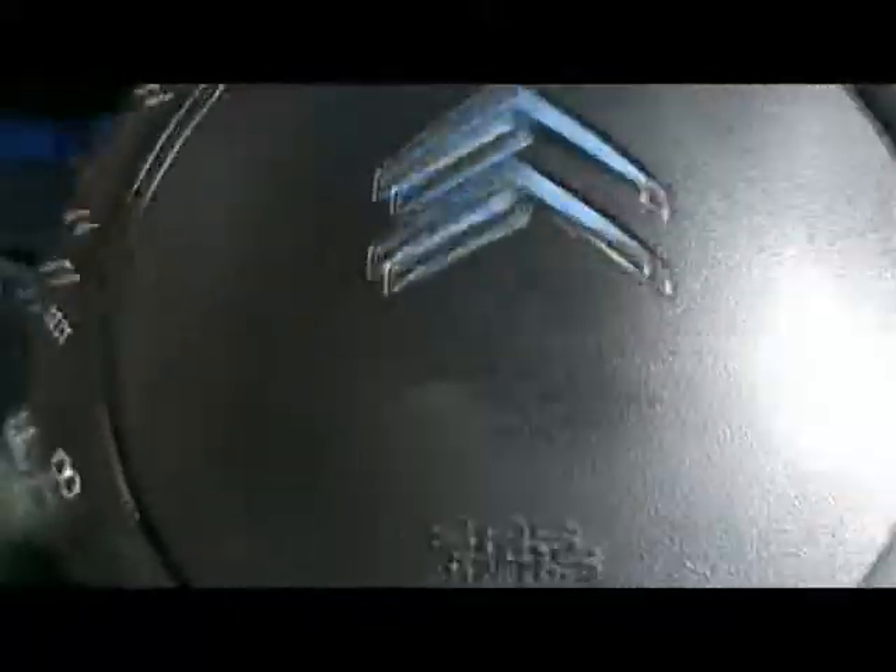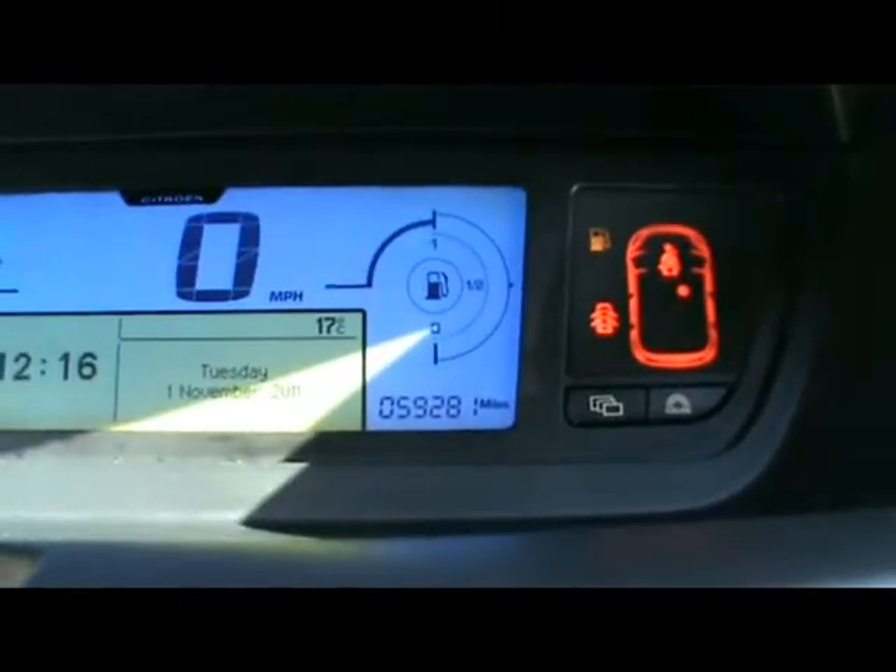Up front we've got a multi-function steering wheel with cruise control and a speed limiter. Digital dials, radio and CD player, and an onboard computer. The car has scored 59,000 miles. There are multiple storage compartments and an adjustable panoramic windscreen — it's quite a nice touch.